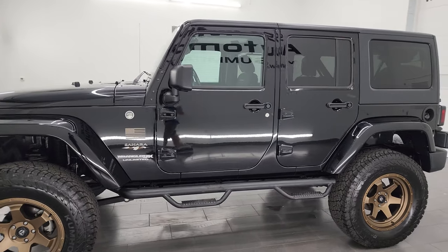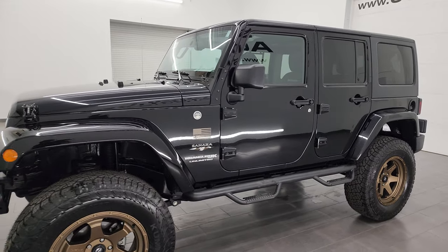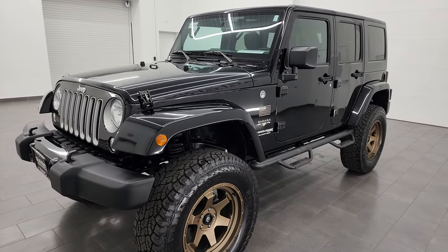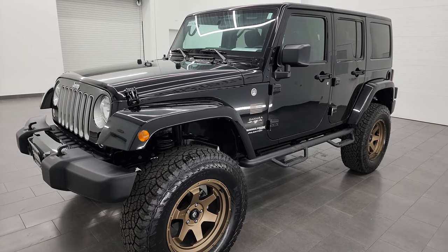This 2018 Jeep Wrangler Unlimited Sahara has the 3.6-liter Pentastar V6 engine, paired up with the 5-speed automatic transmission.